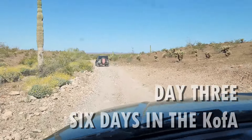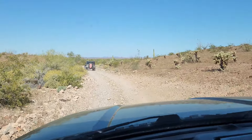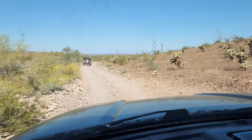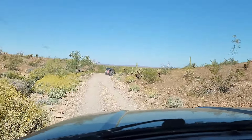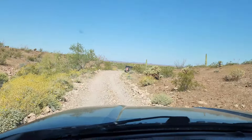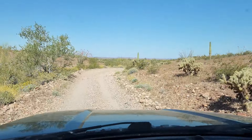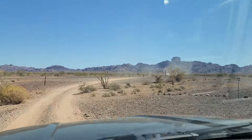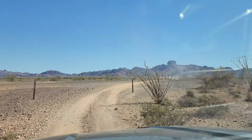We're gonna go big today. We're going basically from the southwest corner of the Kofa to the top right corner — the northeast corner of the Kofa — over the next couple days with any luck. Heading down the McPherson Pass trail; Greg's up there tearing it up, I'm just puttering along.